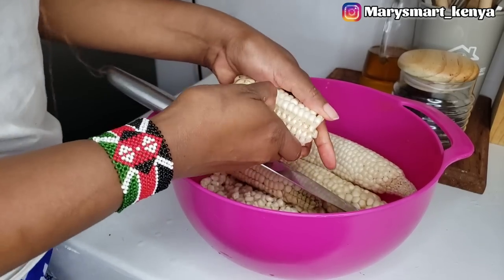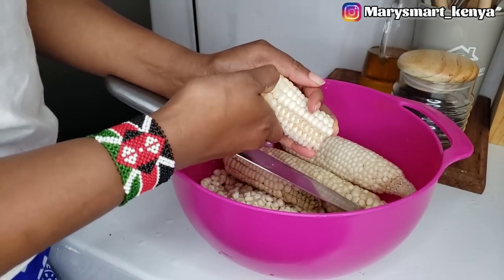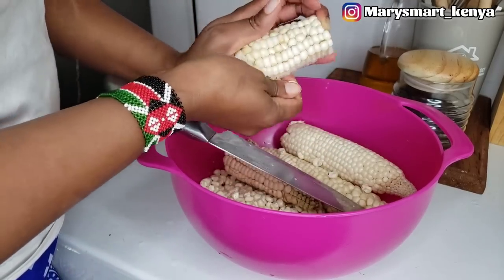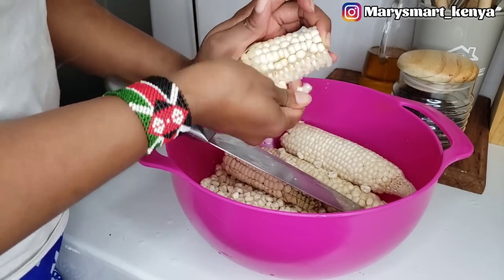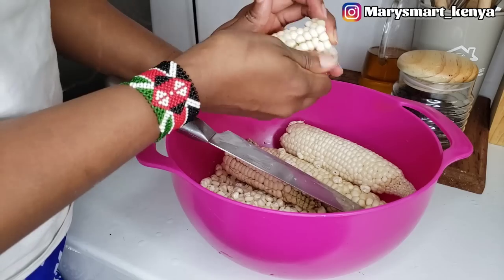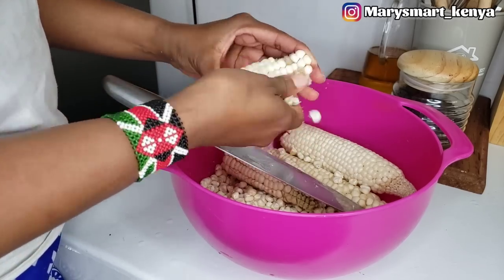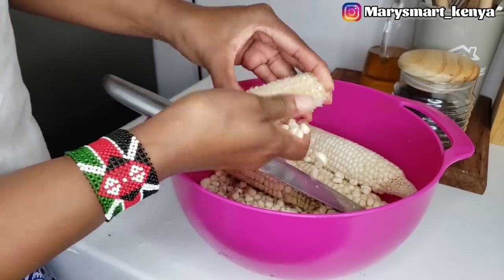I want to boil this maize. I'm removing the maize from the cob because I want to boil the kernels, because one of these days we are going to be cooking some mokimo.